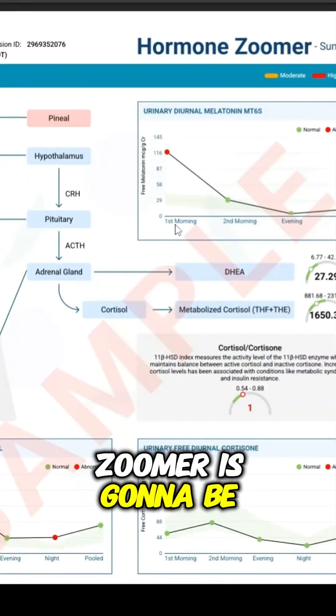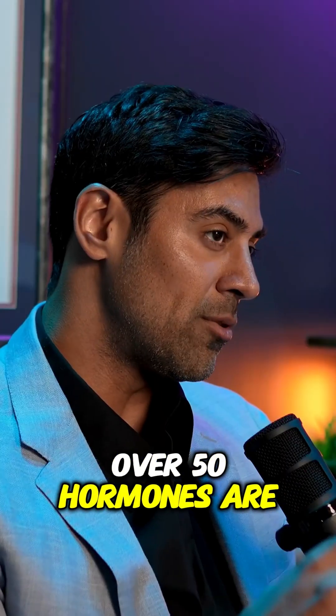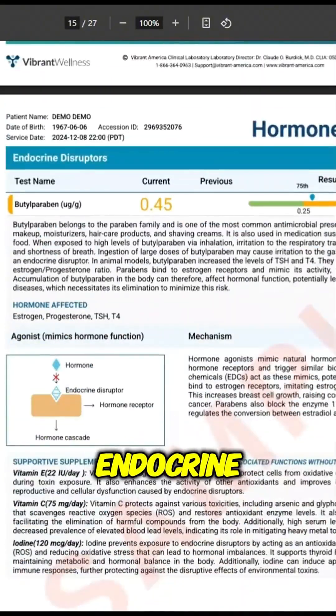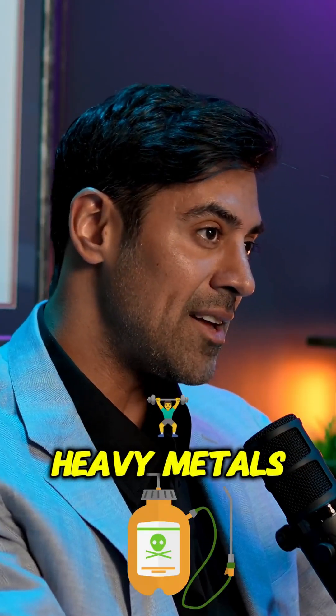The hormone zoomer is going to be an in-depth look at all the patient's hormones. Over 50 hormones are measured, and not just hormones — we're actually checking for environmental exposures that can act as endocrine disruptors, so things like BPAs, BPSs, pesticides, and heavy metals.